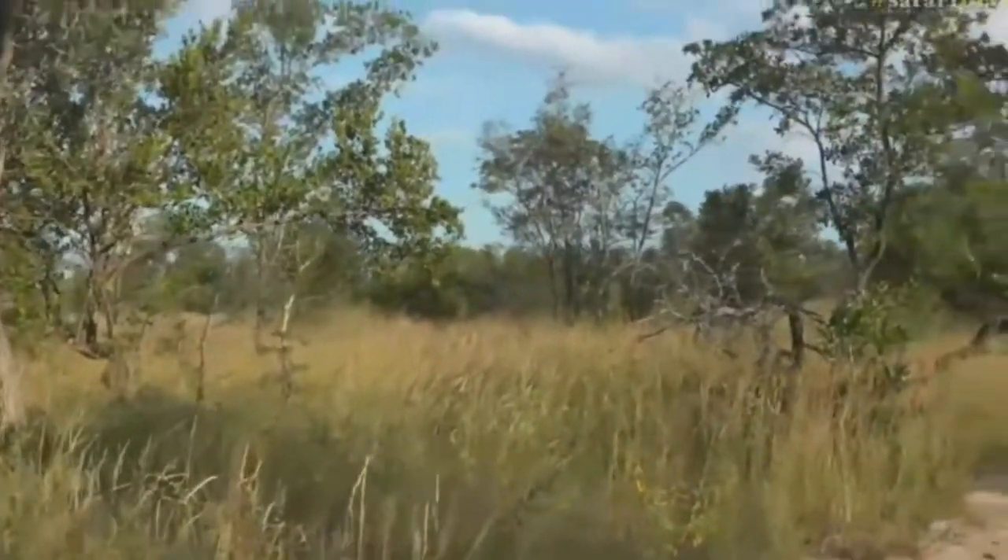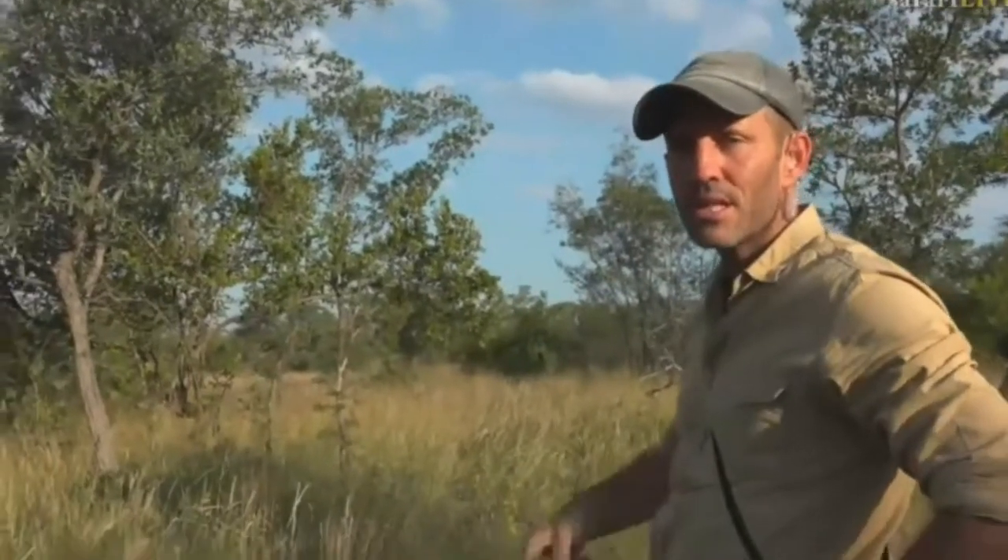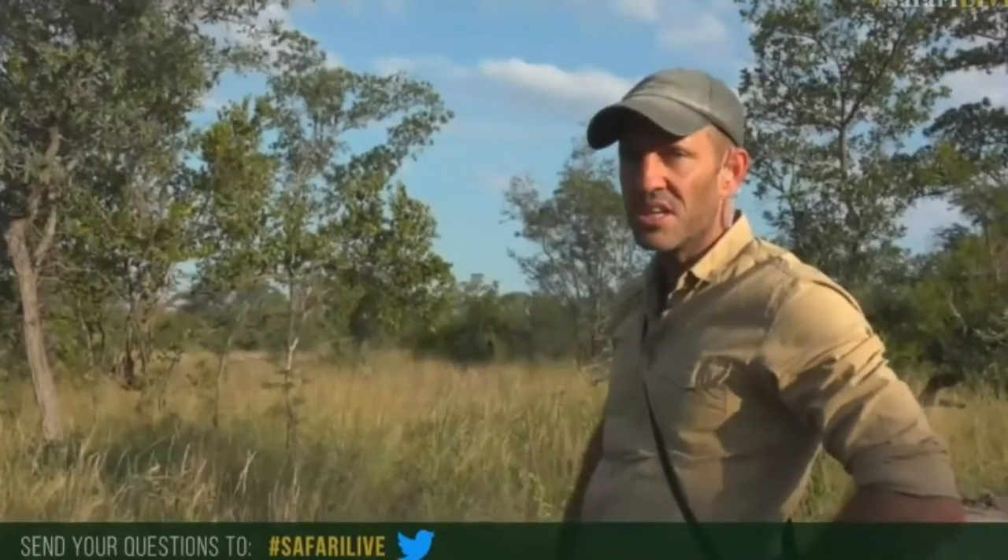Alrighty, we're going to continue down looking for shade here. Just remember, hashtag SafariLive is how you get hold of us. Jamie is not too far over that direction with little terrapin-eating terrapin.